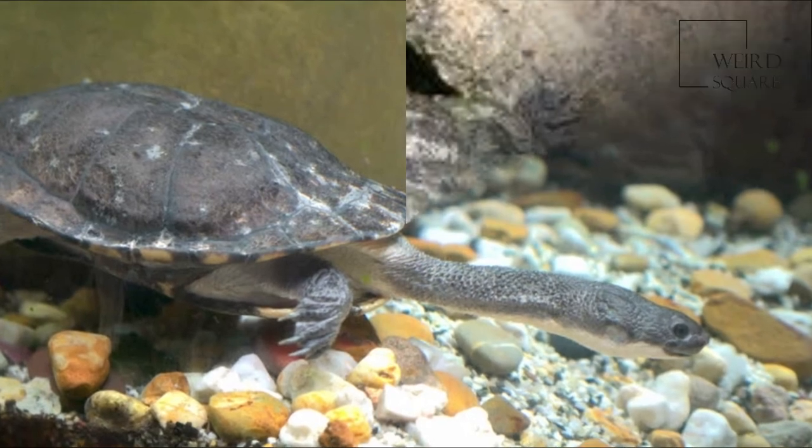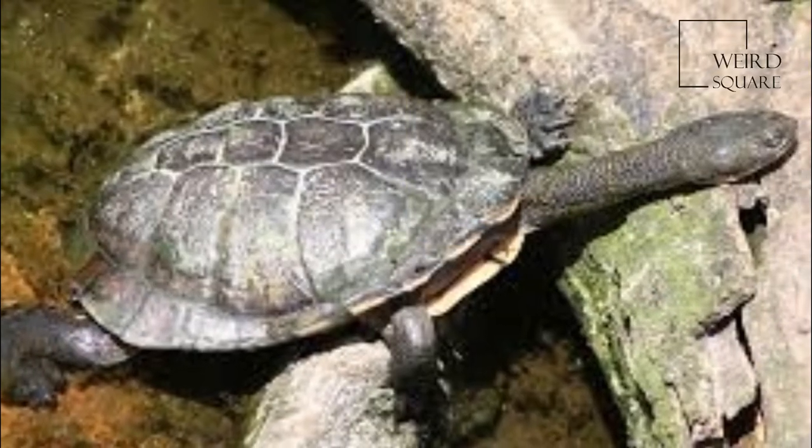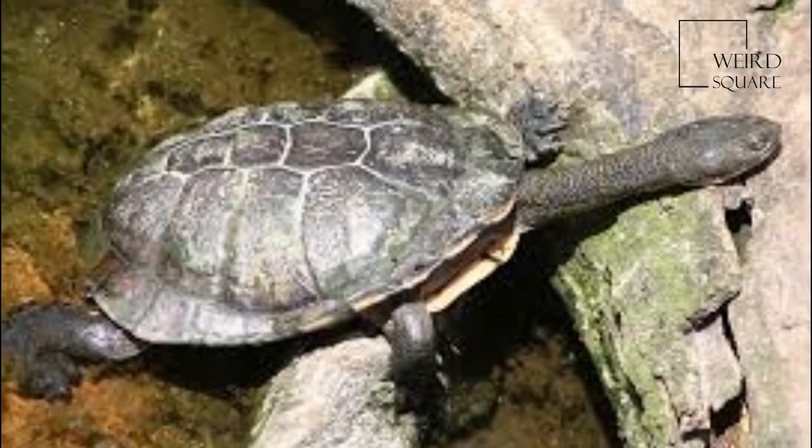When it feels threatened, this turtle will emit an offensive smelling fluid from its musk glands.